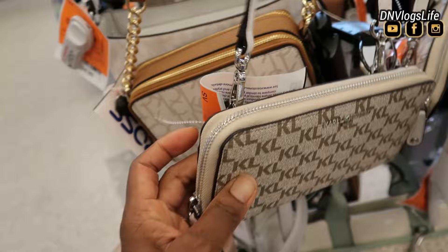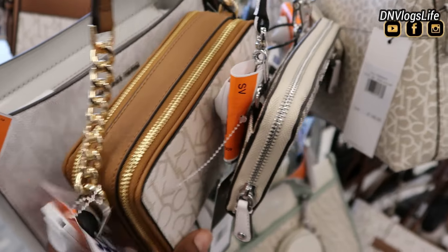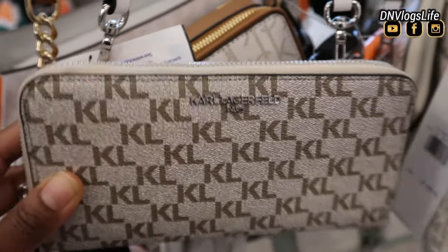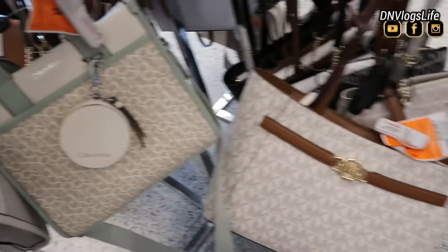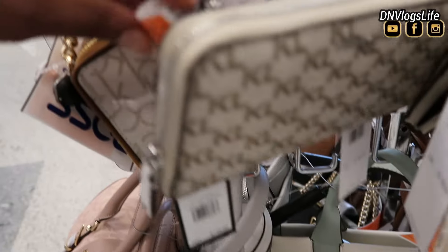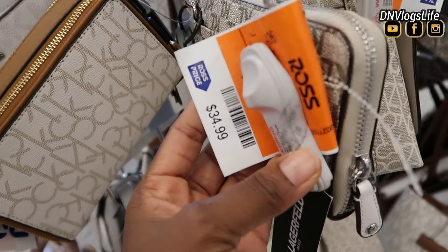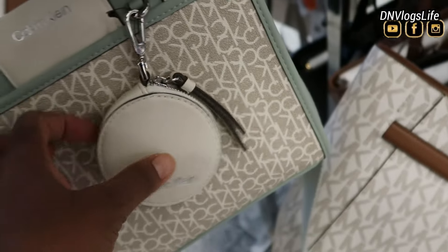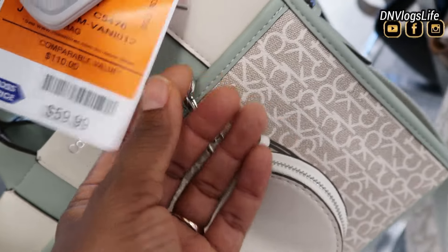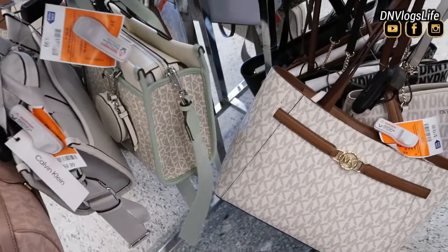That bag is like a wallet bag — you can see the sizes. One is like a crossbody bag and another is a wallet bag. This Karl Lagerfeld bag is so cute. It's like for one of those days when you're just running around and you just take your license and go. The price for that KL bag was $34 — can't beat that. I love this Calvin Klein bag because it has a small container, $59.99, with small parts where you could put your headphones or earbuds in. Absolutely beautiful.